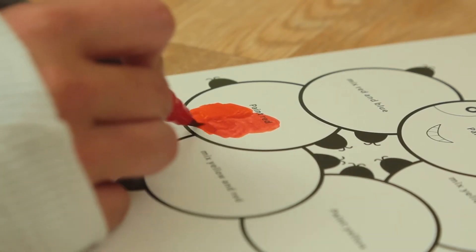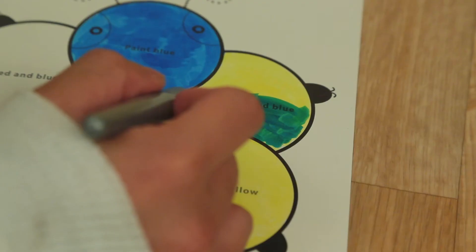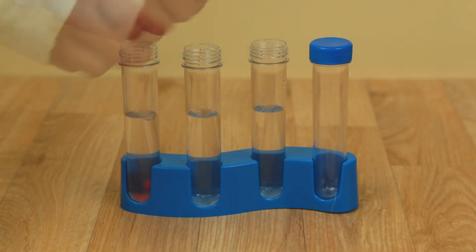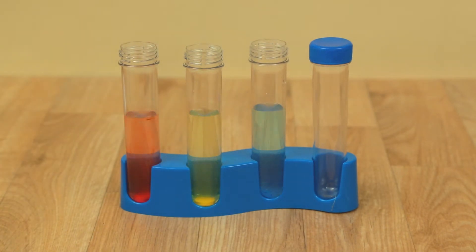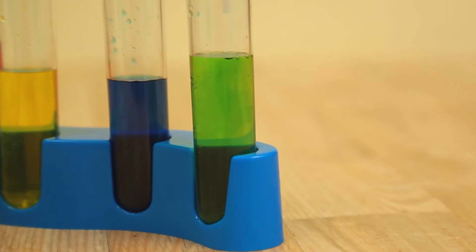Enjoy eight different fun experiments that will dazzle your mind. Mix paint and create new colors with the caterpillar color wheel. Feel like you're working in a lab as you create colored water with your very own colored tablets, then mix them around with an included pipette, just like a real scientist.